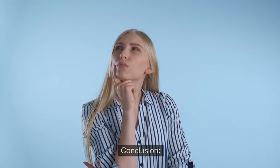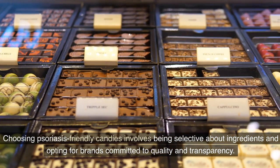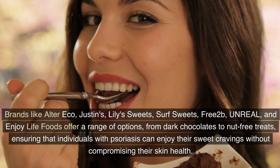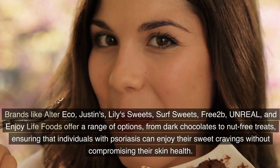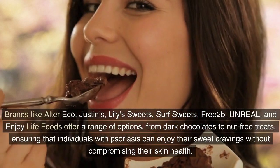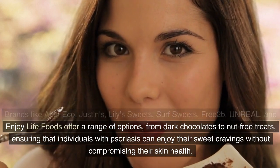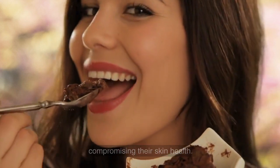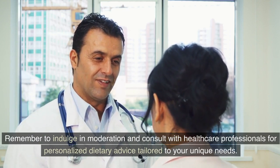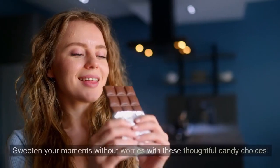Choosing psoriasis-friendly candies involves being selective about ingredients and opting for brands committed to quality and transparency. Brands like Alter Eco, Justin's, Lily's Sweets, Surf Sweets, Free 2B, Unreal, and Enjoy Life Foods offer a range of options from dark chocolates to nut-free treats, ensuring that individuals with psoriasis can enjoy their sweet cravings without compromising their skin health. Remember to indulge in moderation and consult with healthcare professionals for personalized dietary advice tailored to your unique needs. Sweeten your moments without worries with these thoughtful candy choices.